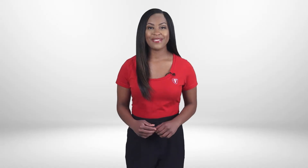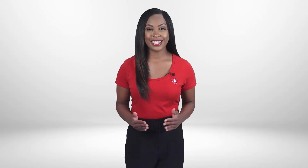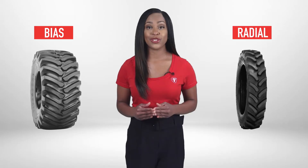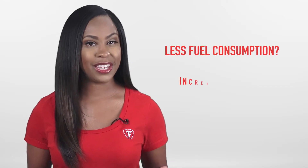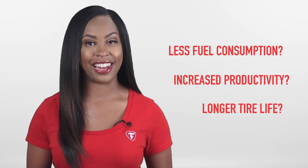Hello, welcome to this Firestone Ag training session. Today we're going to discuss bias versus radial tires. It's not a competition, but what I'm going to do is present you with the facts and allow you to determine the tire that's the winner for you. Are you looking for less fuel consumption, increased productivity in the field, or how about longer tire life? Let's see which tire is best for the job.